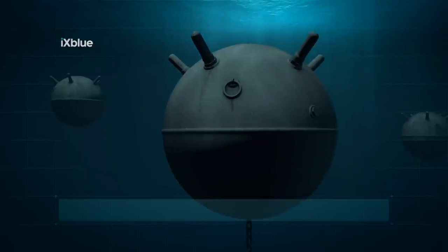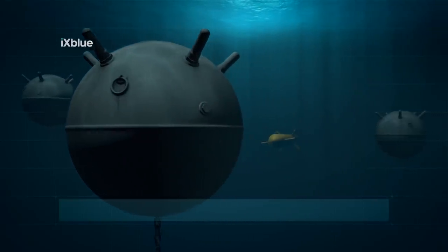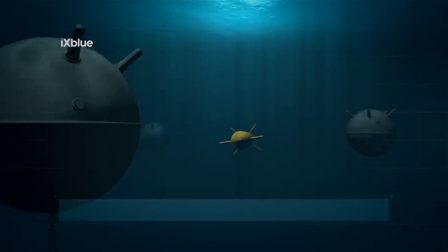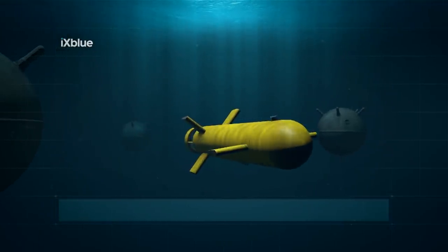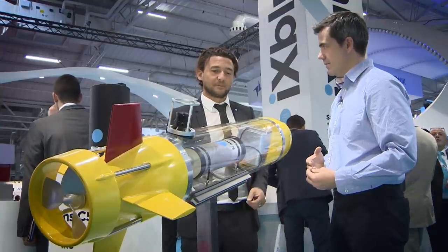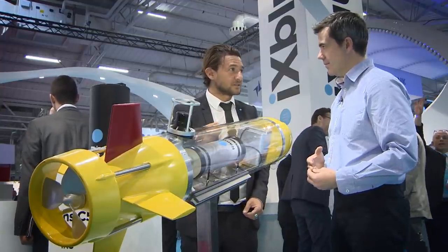Absolutely. This vehicle is completely autonomous — there is no cable between the vehicle and the surface. It's launched by a vessel and it goes for its mission, its survey mission. And obviously it needs to know perfectly where it is and where it needs to go.